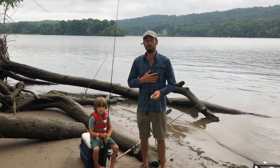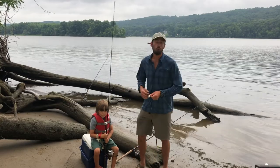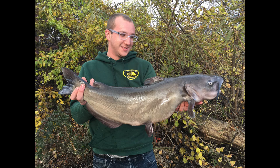The Connecticut DEP fisheries division stocks a bunch of lakes around the state with catfish — you can find that on our website. Alternatively, the Connecticut River is like a world-class catfishery, way underrated. We get fish up to 13, 14 pounds here on the regular.